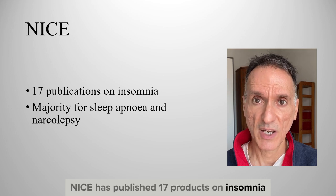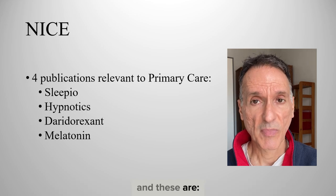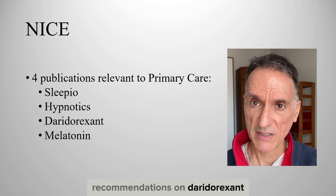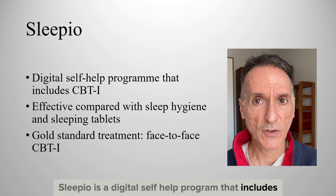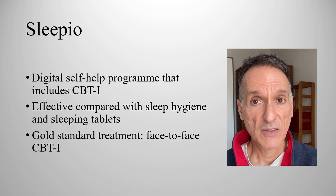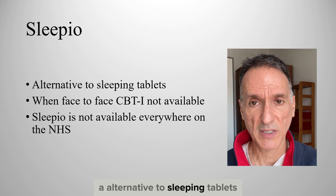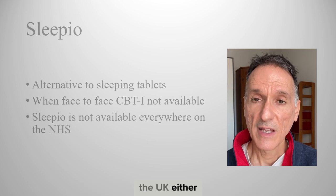NICE has published 17 products on insomnia, but the majority are for sleep apnoea and narcolepsy. Only 4 would be relevant for this video: the medical technology Sleepio, advice on hypnotics like benzodiazepines and Z-drugs such as zolpidem and zopiclone, recommendations on daridorexant, and we will also briefly touch on melatonin. Sleepio is a digital self-help program that includes CBT for insomnia and reduces symptoms compared with sleep hygiene and sleeping tablets. The gold standard treatment for insomnia is face-to-face CBT, but its availability is very limited and therefore Sleepio is recommended as an alternative to sleeping tablets. Unfortunately, Sleepio is not available on the NHS in all regions of the UK either.